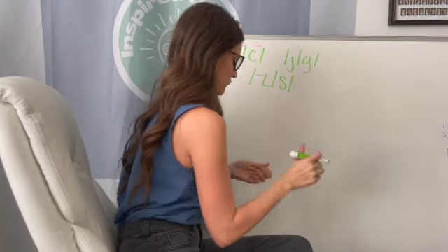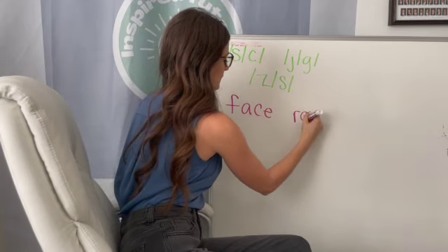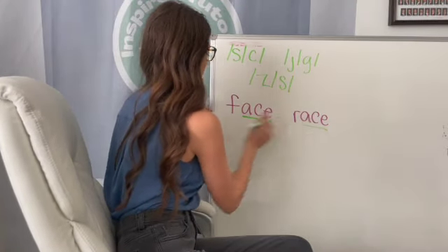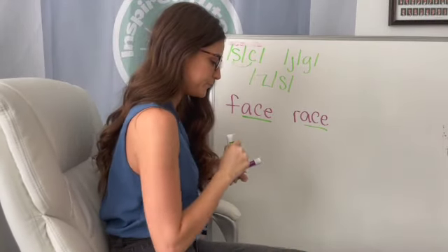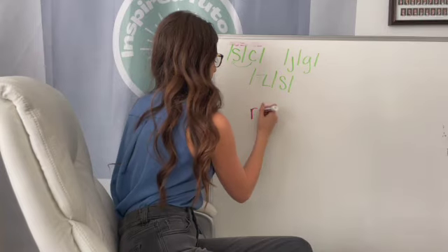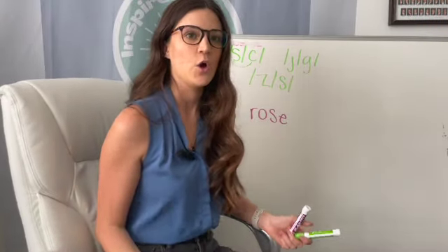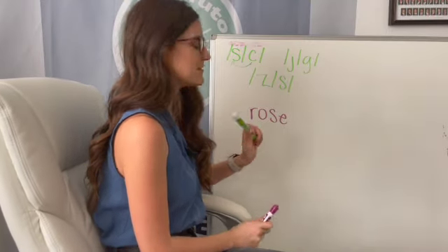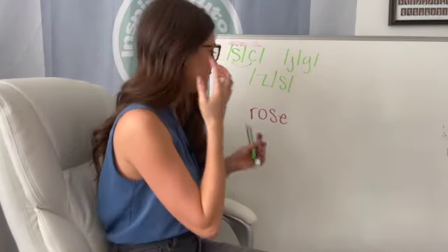Let's look at face and race real quick. Now both of these have the C and the E — they actually both have ace, that's the same, we're just changing the first letter. And our C is going to make that S sound. Let's look at rose — talking about like the flower, or "I rose up." We know just from knowing how to speak English that the S is going to make that Z sound. We don't have a Z here, but it's going to make the Z sound: rose.